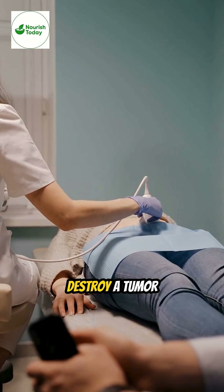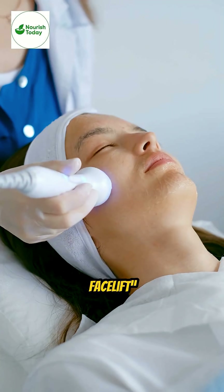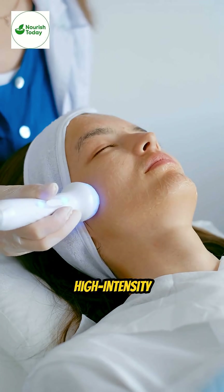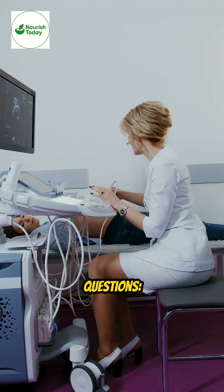Have you ever wondered whether sound can destroy a tumor without cutting you open? Or whether a non-surgical facelift really exists? High-intensity focused ultrasound, HIFU, answers both questions.